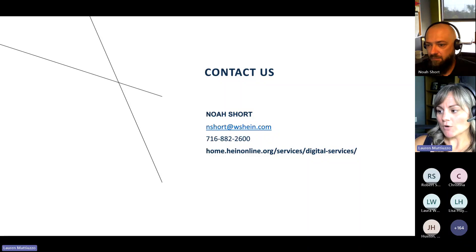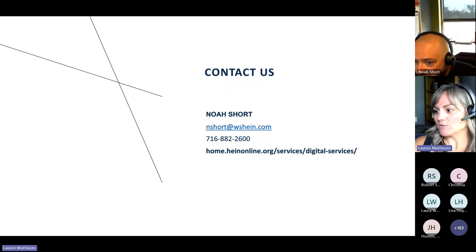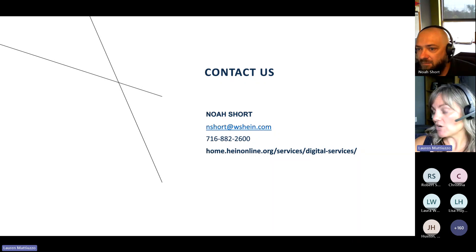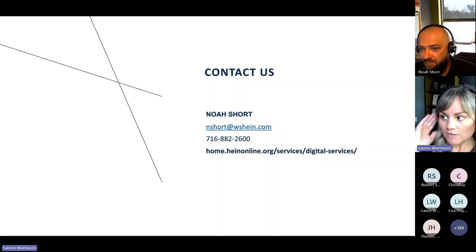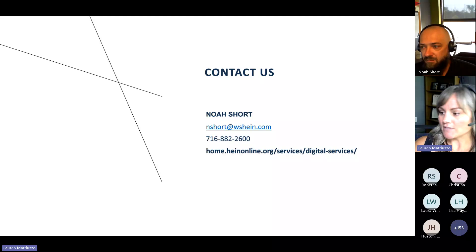We'll give everyone maybe one more minute to see if we have anything else coming through. How do you get an account? We can set you up with a trial. We can reach out to you directly and give you some information depending on where you're from, what kind of package would fit best for you, and we can get a live demo set up for you. If you're not very familiar with HeinOnline, we do offer those free trials. We have great demos that we can offer to really get you familiarized with the database and let you know how we can best serve you.